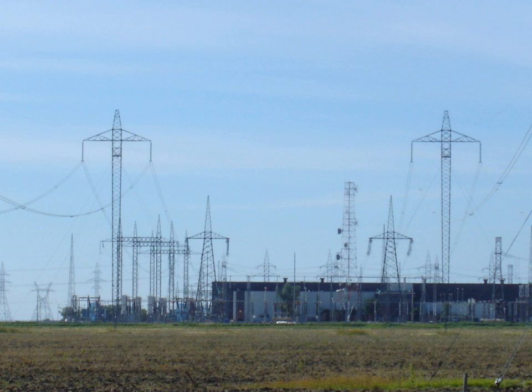In a monopole configuration, one of the terminals of the rectifier is connected to earth ground. The other terminal, at high voltage relative to ground, is connected to a transmission line. The earth terminal may be connected to the corresponding connection at the inverting station by means of a second conductor. If no metallic return conductor is installed, current flows in the earth or water between two electrodes. This arrangement is a type of single wire earth return system. The electrodes are usually located some tens of kilometers from the stations and are connected to the stations via a medium voltage electrode line.